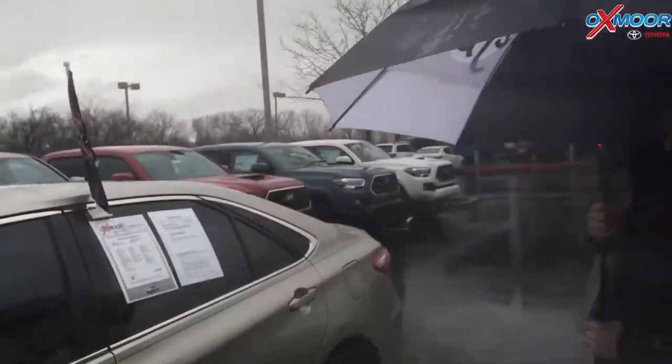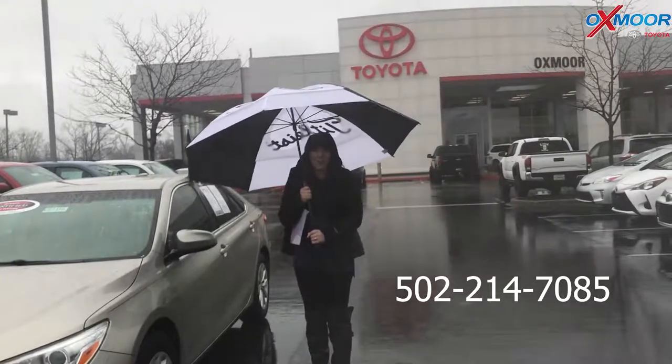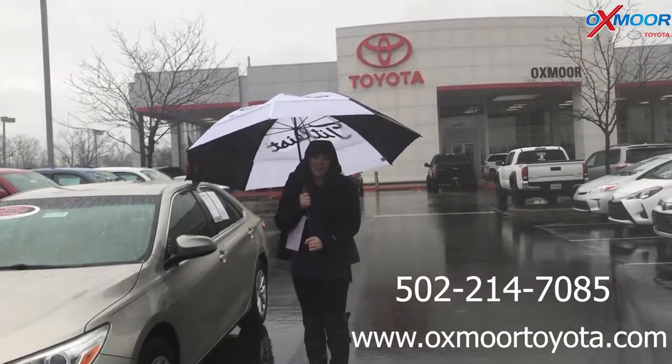If you guys have any questions, please feel free to let us know. Best phone number is 502-214-7085. You can also visit our website, oxmoor toyota.com. Thanks, you guys. See y'all soon.